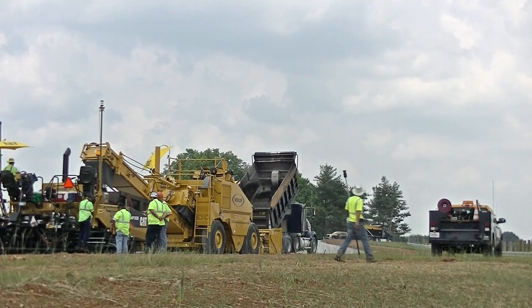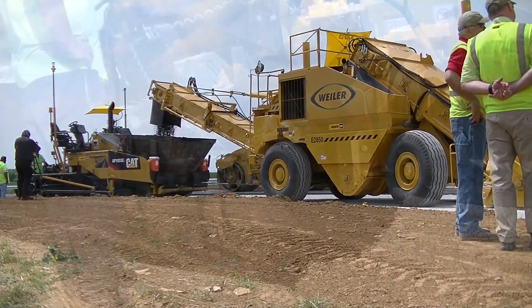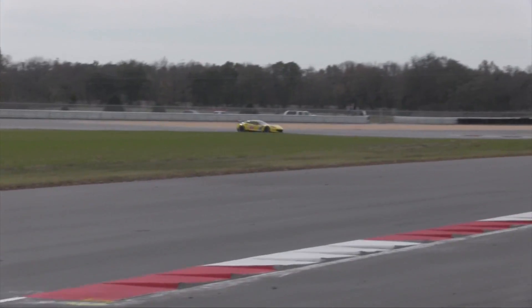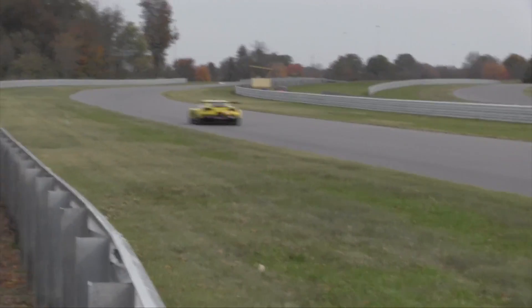Was the job a success? Corvette official Mitch Wright certainly thinks so. They can hold tolerances to an extremely tight level, and what that's going to allow us to do is provide a hyper-smooth racetrack. I believe we're going to be the envy of the industry with the surface that we're going to have.